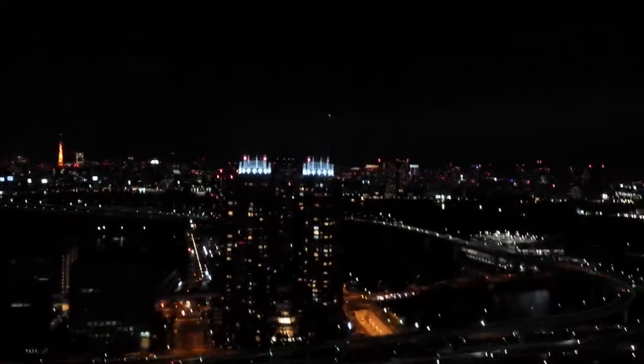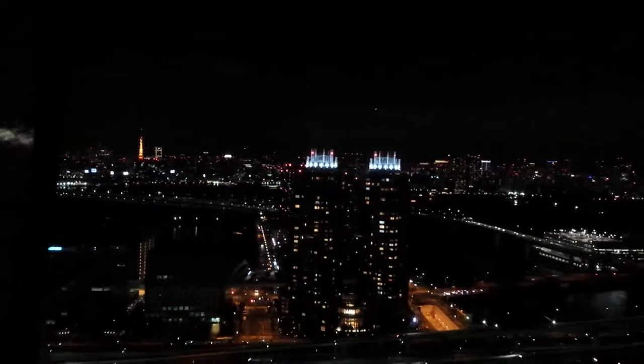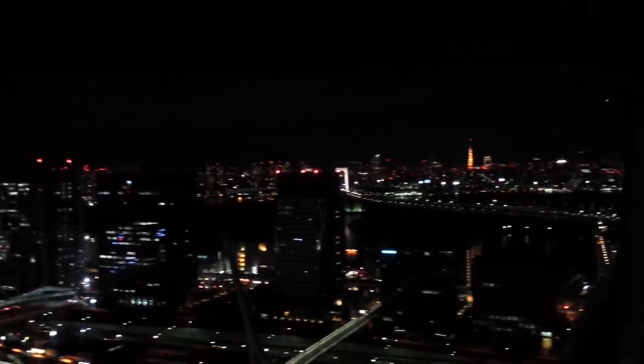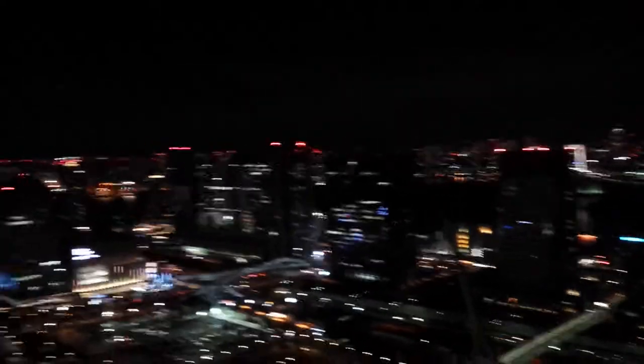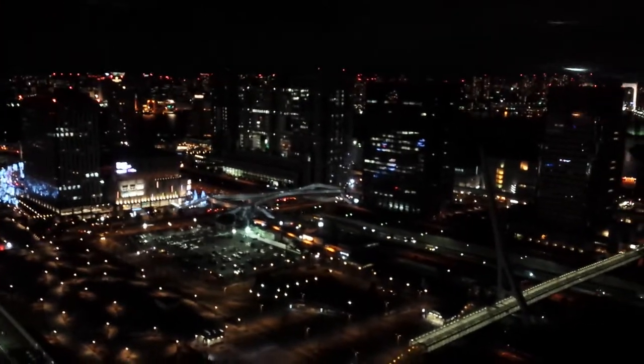Look at the buildings next to us. In comparison, as you can see, we are higher than them — which is freaky. And then you can see Tokyo Tower right there. I'll give you one more tour around. I love the music in here.